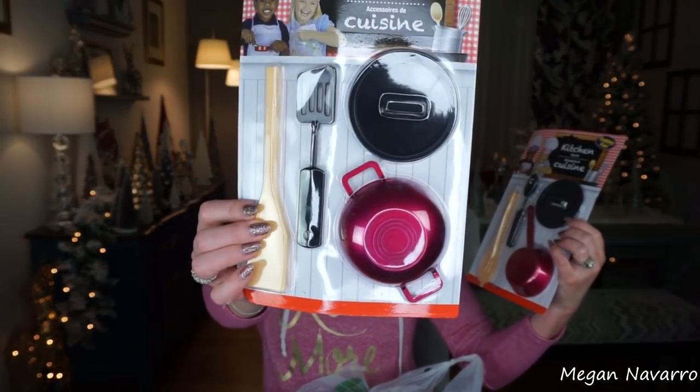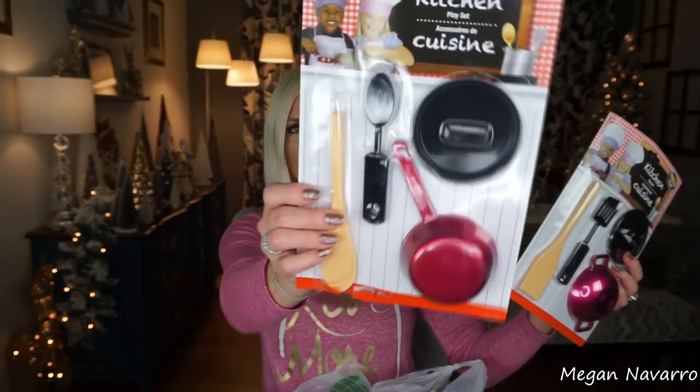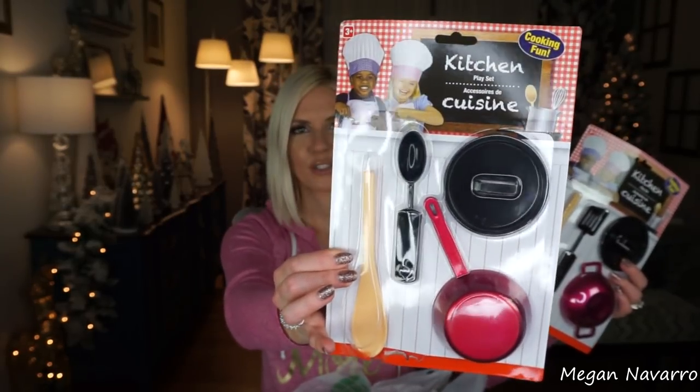To go along with the whole restaurant or play kitchen thing, Dollar Tree has these kitchen sets that are perfect — little but perfect for any kid that likes to do that: play house, kitchen, restaurant, whatever. These have pink but they also have ones without pink if you want to get it for someone that doesn't like pink. Such a great find for a dollar each.